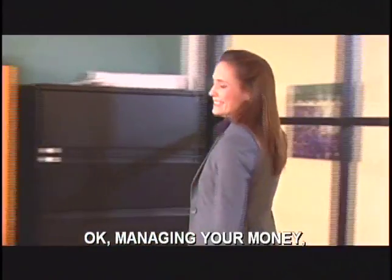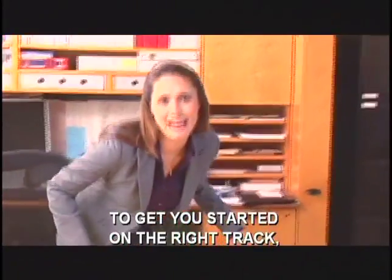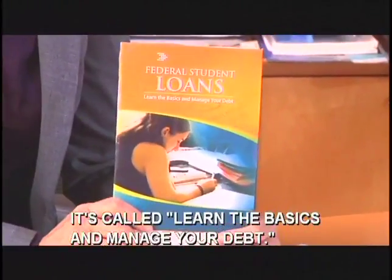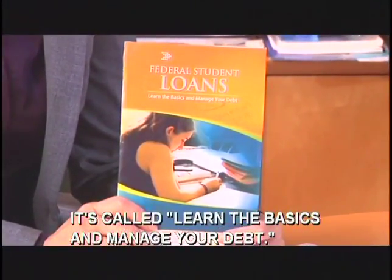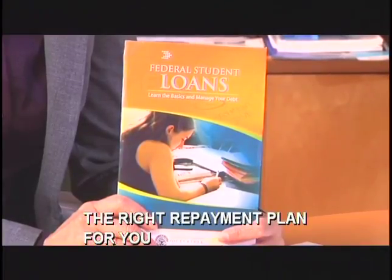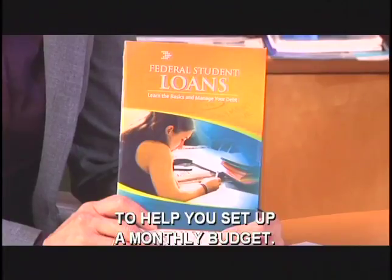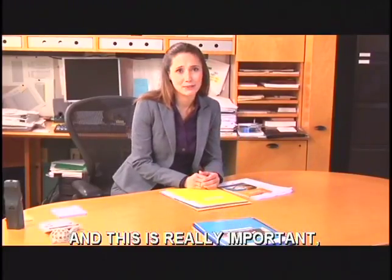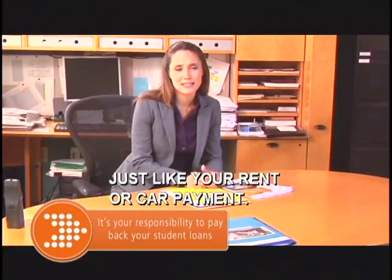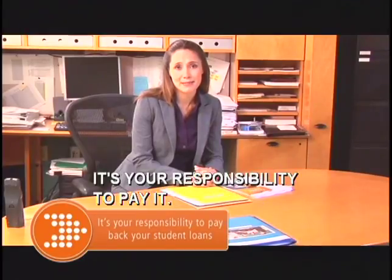Managing your money is a very big subject. To get you started on the right track, the Direct Loan Servicing Center has prepared a booklet called 'Learn the Basics and Manage Your Debt.' It covers everything from how to choose the right repayment plan for you to giving you a simple framework to help you set up a monthly budget. The biggest thing to remember — and this is really important — is that your loan payment is a regular monthly cost, just like your rent or car payment, and as an adult it's your responsibility to pay it.